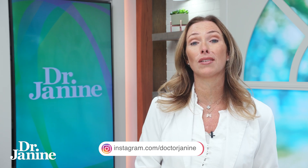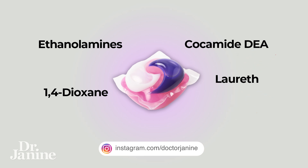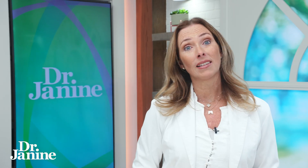One of the things to look for on the packaging when you are purchasing these soaps is things like Lor-Eth, or it may say ethoxy, as well as polyethylene glycol — all chemically based ingredients which could be compromising your health and causing that leaky gut syndrome.